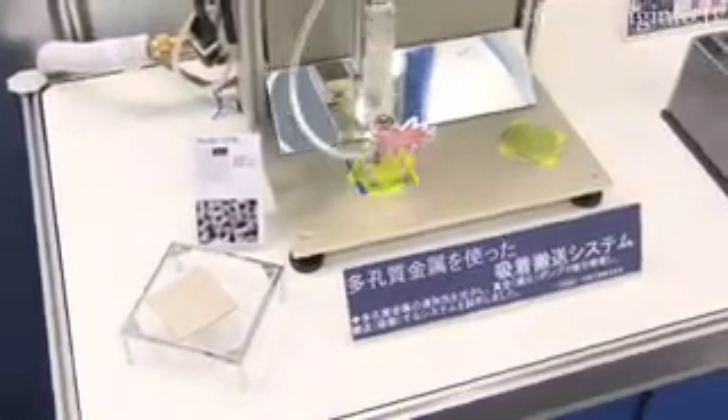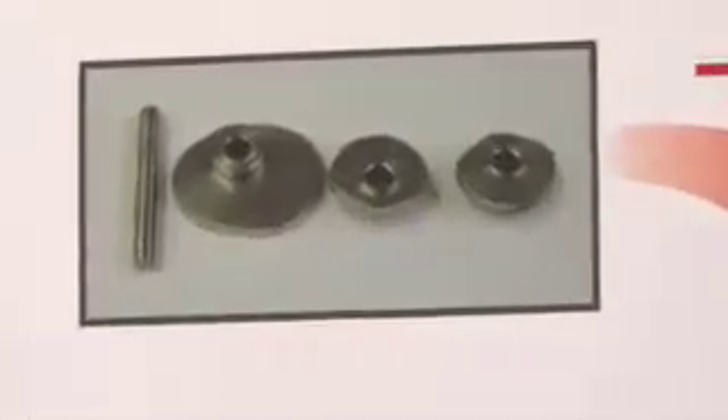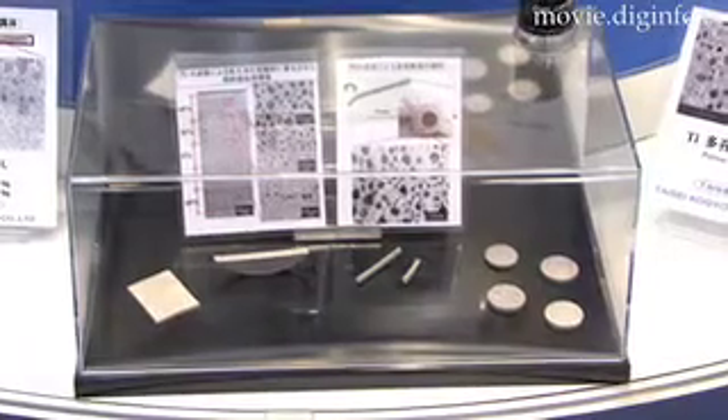Parts for cell phones, bikes, large and small machines, and other electronic devices can be made using this technology. Also, compared to other MIM systems, Taisei System can be easily used for R&D.